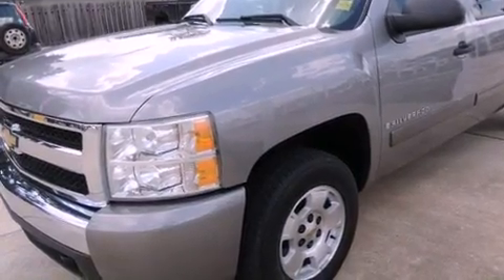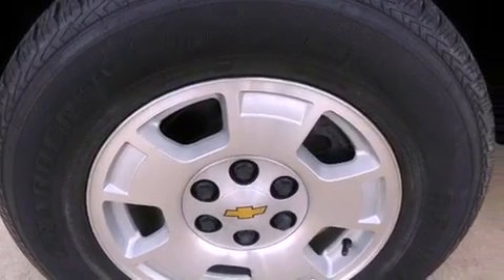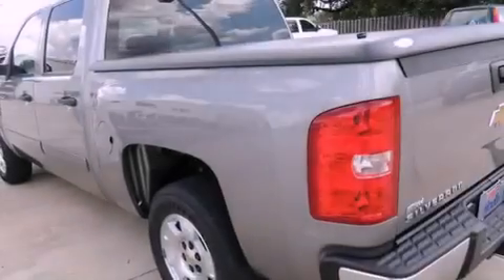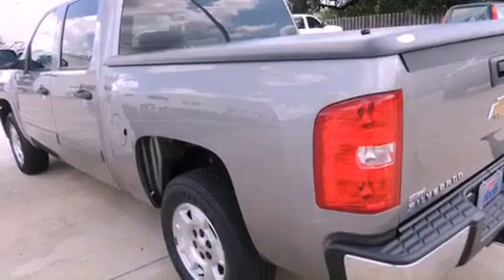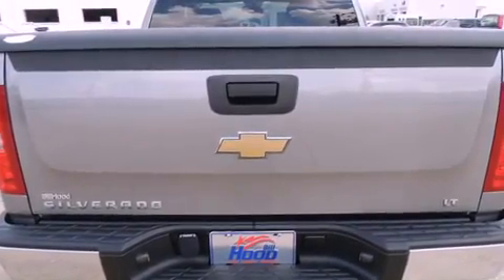Features include a low tire pressure indicator, air conditioning, cruise control, a CD player, a leather-wrapped steering wheel, tinted glass, traction control, an anti-lock braking system, full power accessories, and alloy wheels.